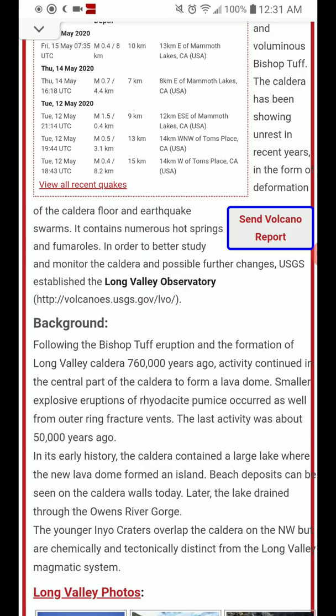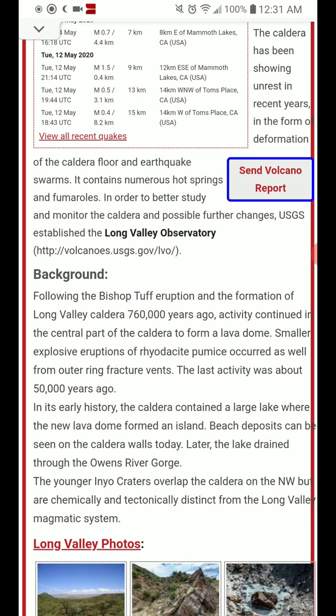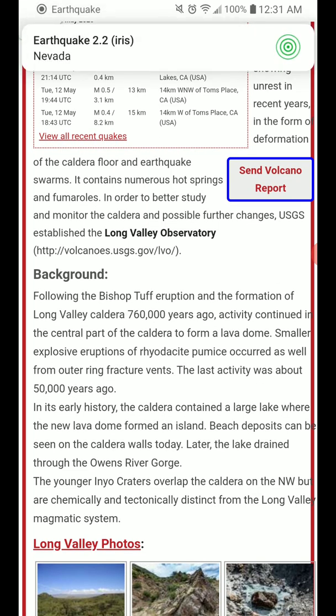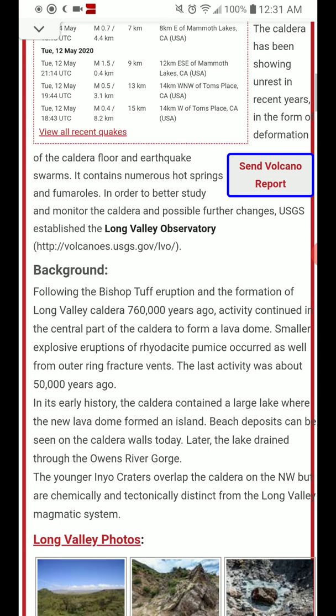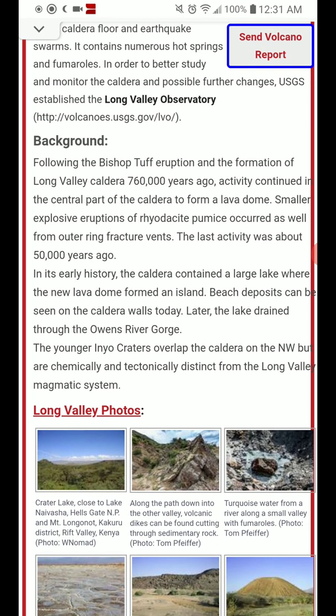In its early history, the caldera contained a large lake where the new lava dome formed an island. Beach deposits can be seen on the caldera walls today. Later, the lake drained through the Owens River Gorge. The young Inyo Craters overlap the caldera on the northwest, but are chemically and tectonically distinct from the Long Valley magmatic system.